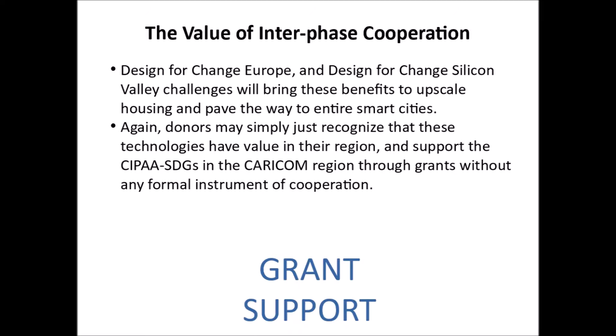Again, donors may simply recognize that these technologies have value in their region and support the CIPA SDGs in the CARICOM region through grants without any formal instrument of cooperation.